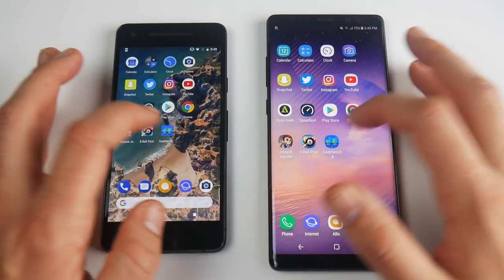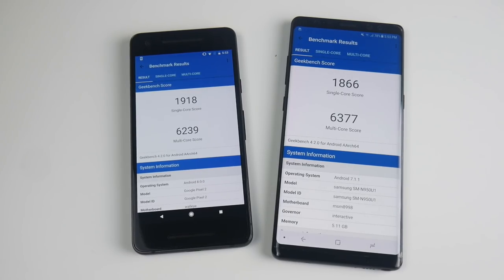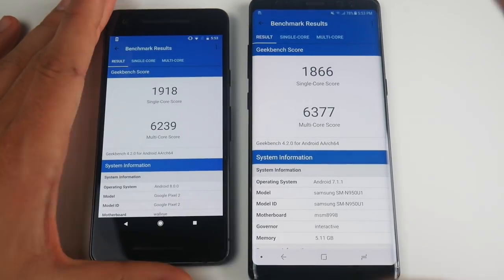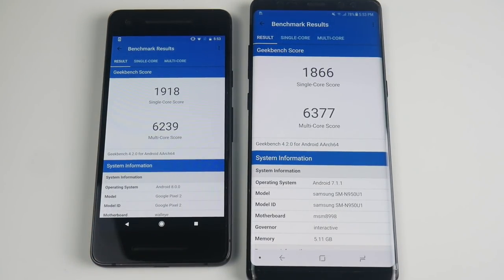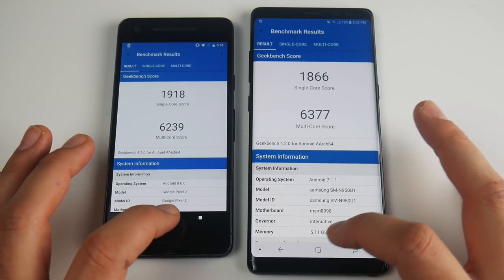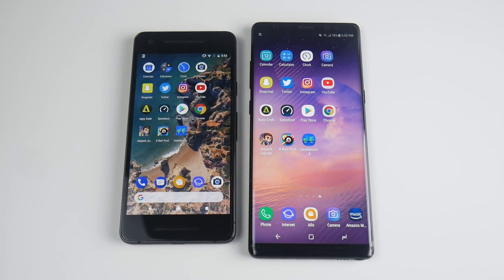Let's run a Geekbench and I'll be back when the scores are done. Final scores are in — it's quite close. The Google Pixel does better on the single-core score and the Galaxy Note 8 does better on the multi-core score. But these are never really indicative of real-world performance. In the real world both run the same processor, so they're very similar in performance. Visually, the animations are a little faster and snappier on the Pixel 2, it feels a little smoother, and the frame rates look a little bit better. Android Oreo on the Pixel 2 makes it the faster phone here.